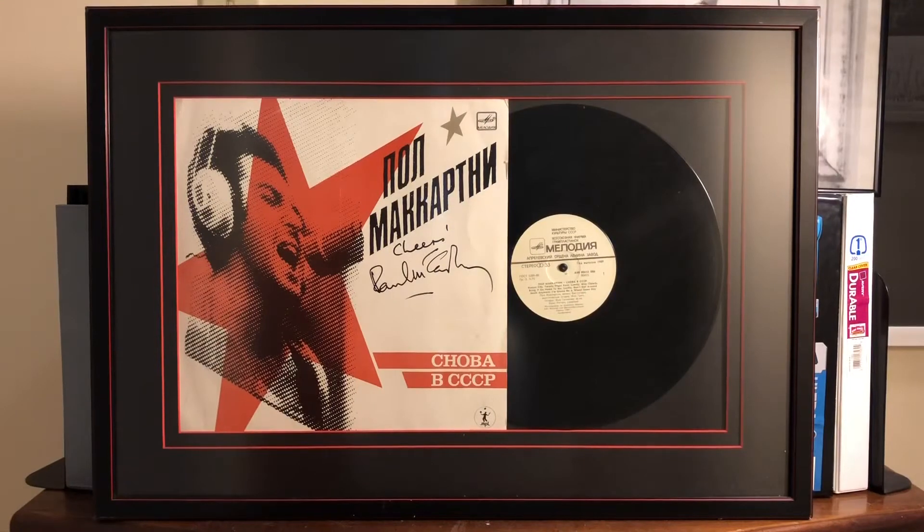The Paul McCartney signed album is back in the poster frame safe and sound. Hope you enjoyed seeing this Paul McCartney signed Russian album and the Roger Epperson letter of authenticity. Thank you very much for watching, and I will have more videos — as I always say, stay tuned for more videos. Talk to you all later.